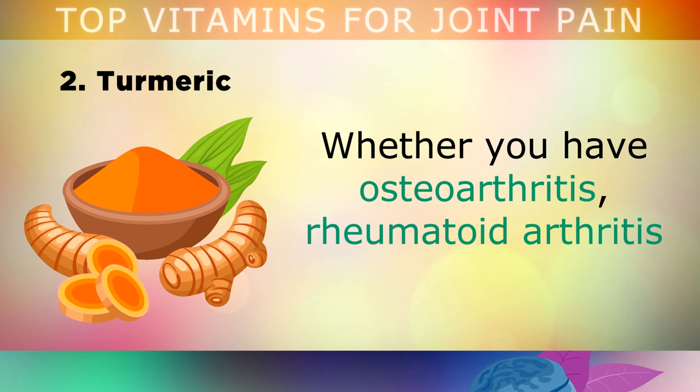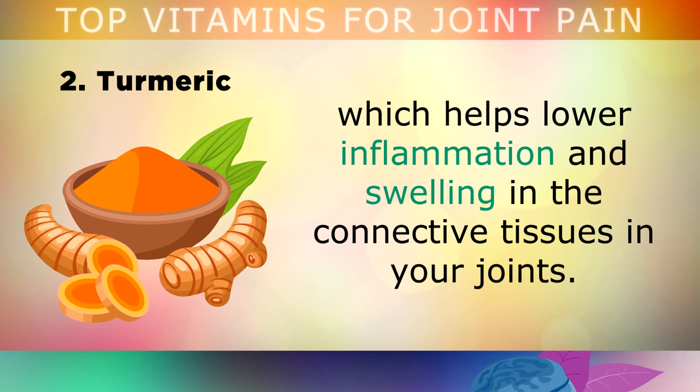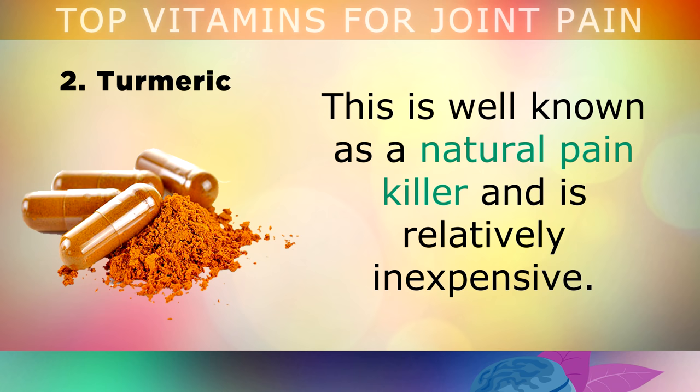The second remedy for joint pain is turmeric. Whether you have osteoarthritis, rheumatoid arthritis or any other degenerative joint disease, turmeric can definitely help you. Turmeric contains an active ingredient called curcumin, which helps to lower inflammation and swelling in the connective tissues in your joints. You can take up to 2000mg of turmeric every day. This is well known as a natural painkiller and is relatively inexpensive.